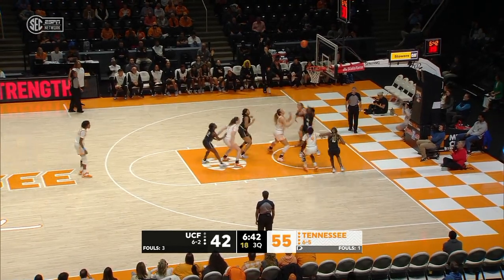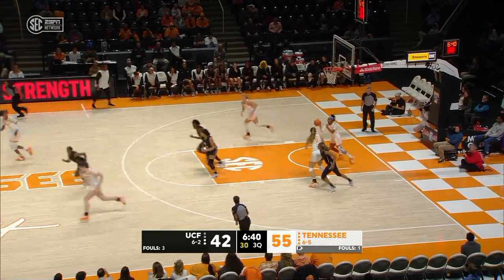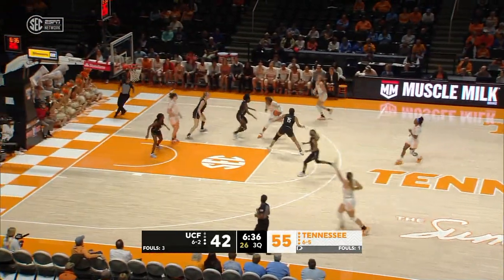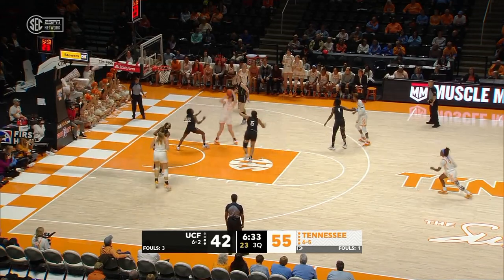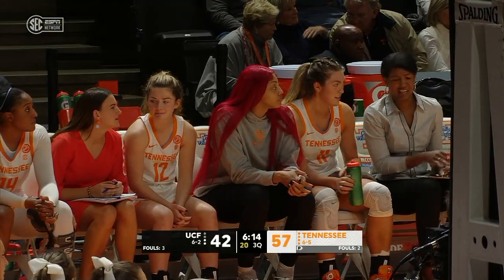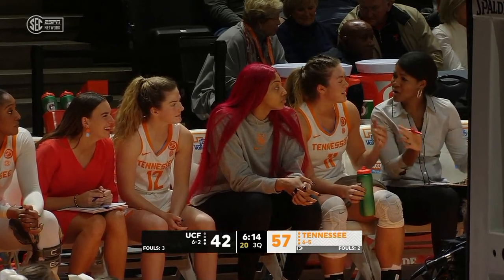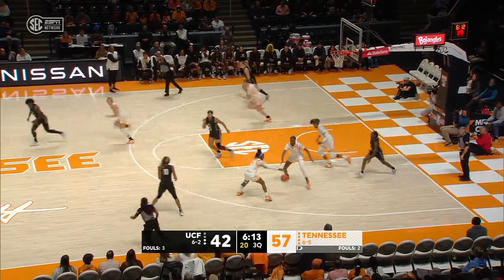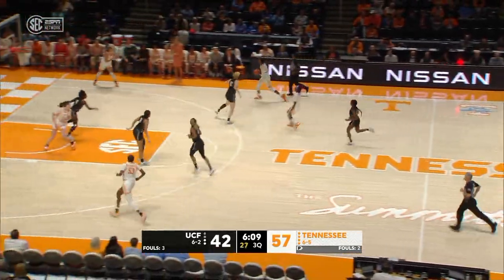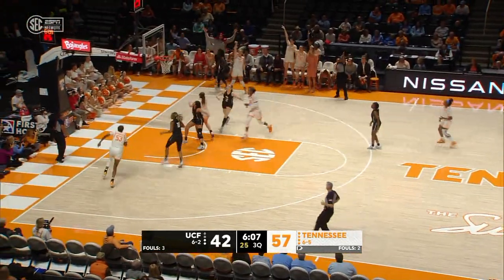Ranky at the top of the key — no good. Tennessee extending that lead, grown to 13, the largest of the night. Puckett inside — she had blood clots in her lungs. She is expected to make a full recovery, but the senior will not be able to go for the remainder of this season — just a really scary situation.